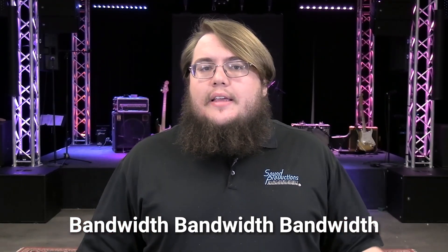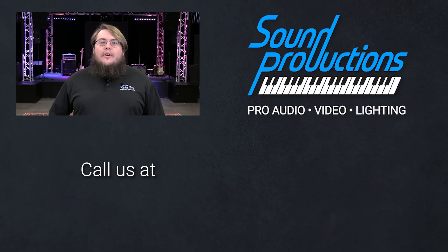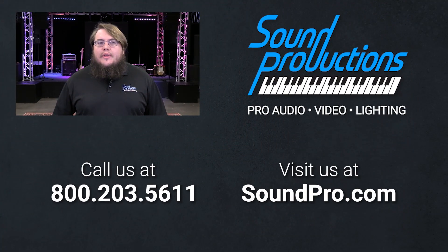After that, it's again about what features do you need. If you're interested in learning more about live streaming products or solutions, feel free to give us a call at 1-800-203-5611 and one of our skilled account managers can help you with any setup you might need. Or visit our website at soundpro.com and check out all the cool products that we have to offer.